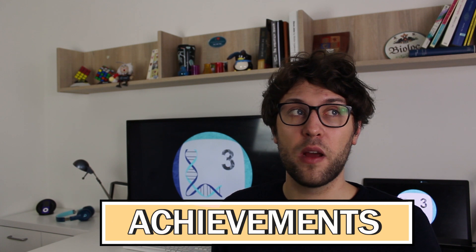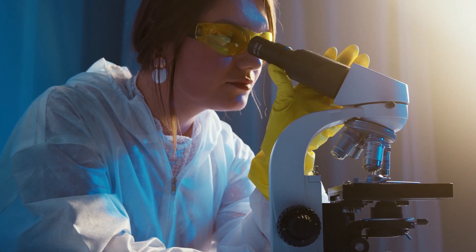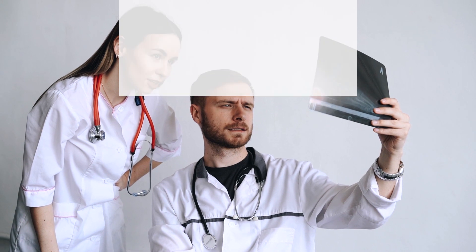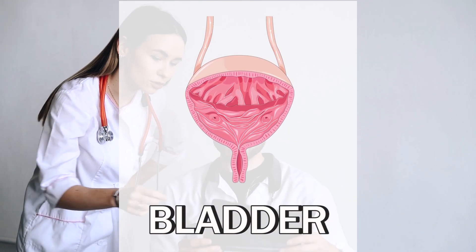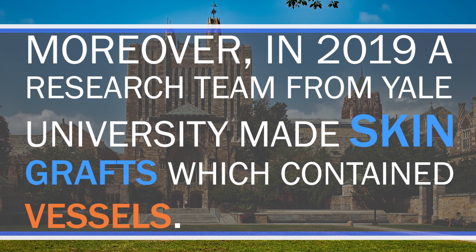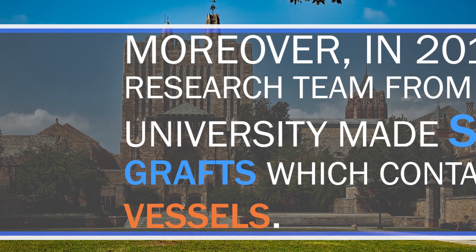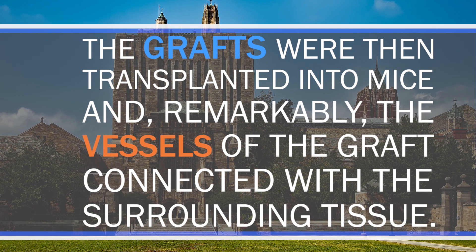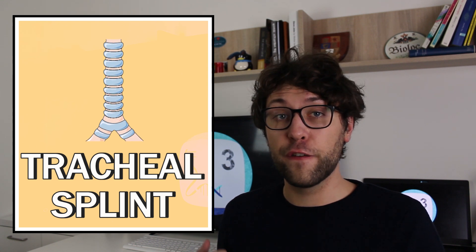Although it is still a long way until we can grow full-fledged organs, there have been first successes with smaller tissues. For example, the story at the beginning of this video — a bladder that was printed and transplanted. Moreover, in 2019 a research team from Yale University made skin grafts containing vessels; these grafts were transplanted into mice and remarkably the vessels connected with the surrounding tissue. And in 2013, an infant suffering from a severe disorder received a 3D-printed tracheal splint. It is still a long way to go, but there are already some first successes.